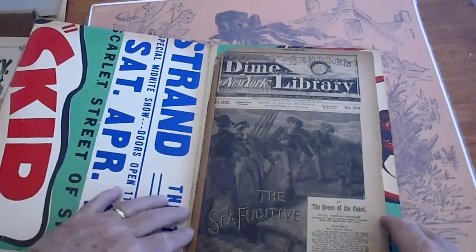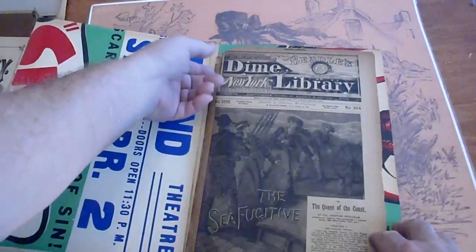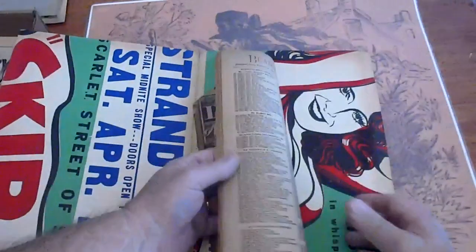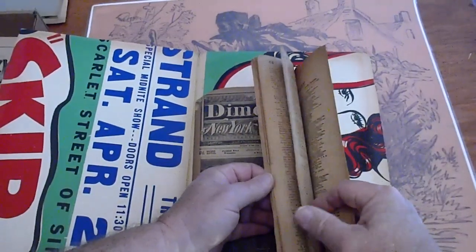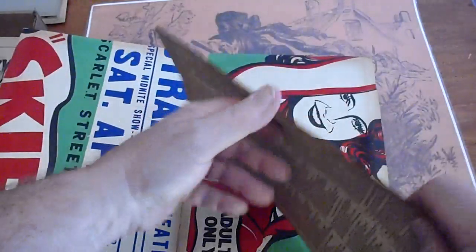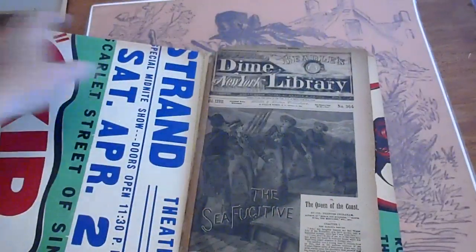Number 364. Prentice Ingraham. Tape on the spine. Some of the pages are uncut. Tape on the spine — we'll ship it in this.